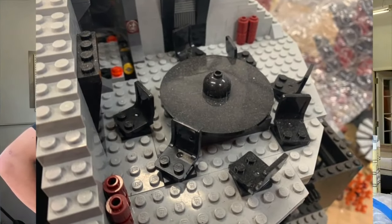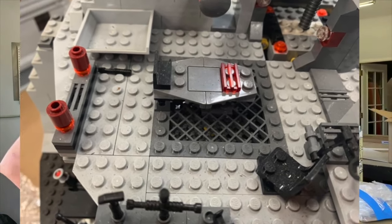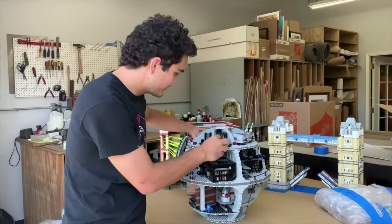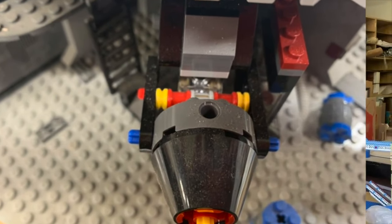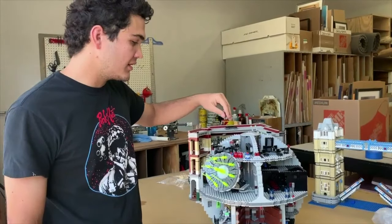I think the biggest challenge was cleaning around each individual stud that keeps the structure together. So you had to pull the whole thing apart — every little piece. Every piece of this, every nook and cranny, was separated and then cleaned and then replaced.